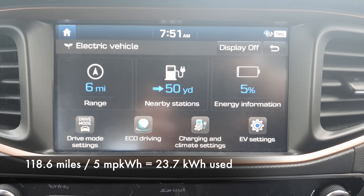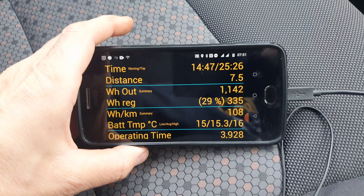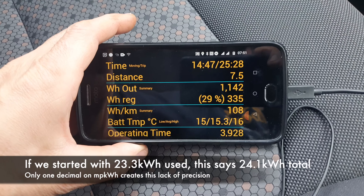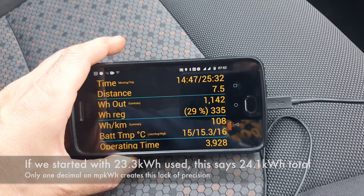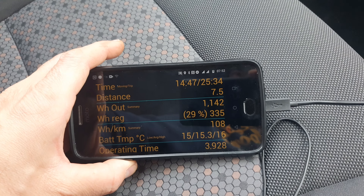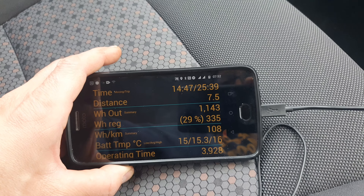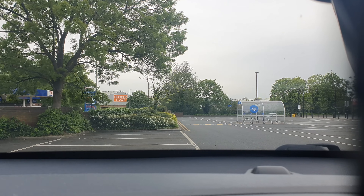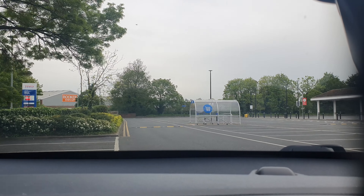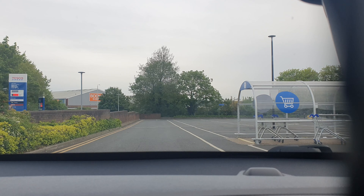We've now moved to 5 miles per kilowatt hour and we've done 118.6 miles. We've got 6 miles remaining and just 5% of battery. The interesting bit is we've consumed about 800 watt hours. So again, we should not be that far off — my estimate is 700 watt hours left.